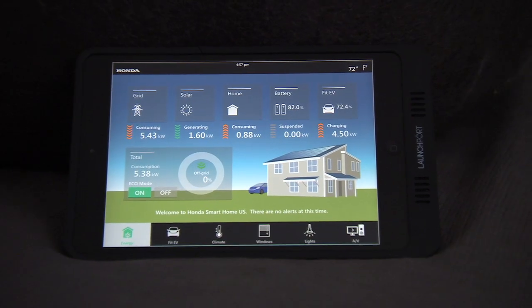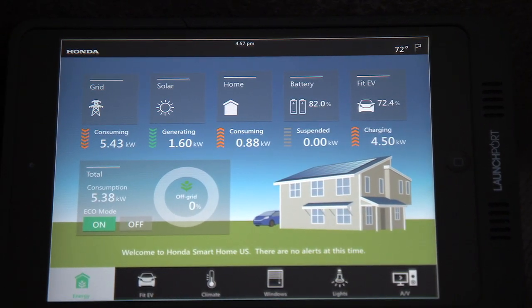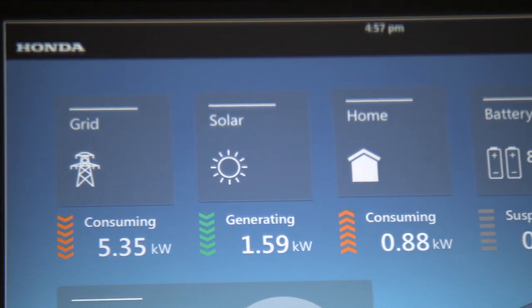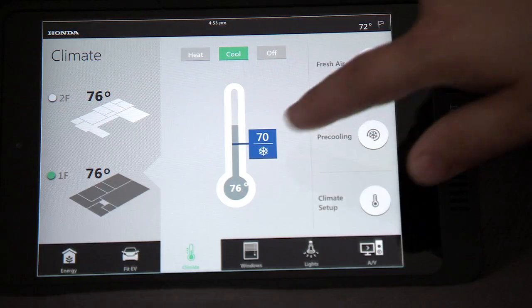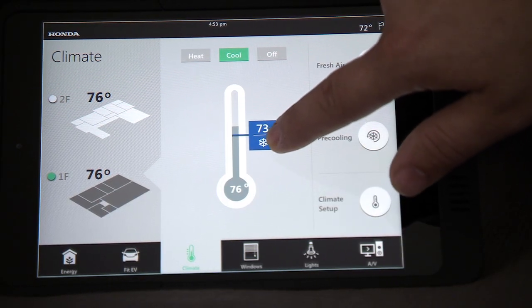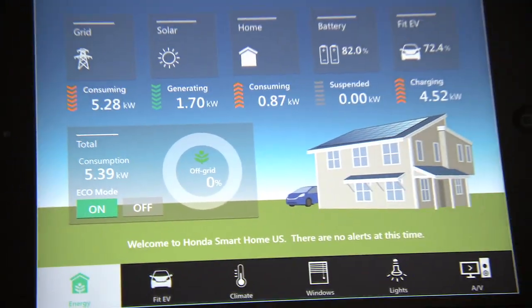Producing renewable energy is the first step in making our smart home sustainable, but what really differentiates our smart home from others is the energy management system. This system monitors and controls all of the home's loads, the Fit EV, and the battery energy storage system. It actively manages energy use and communicates with the homeowner and the electric utility provider.